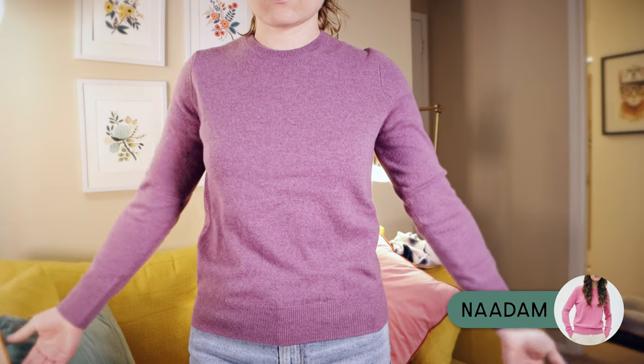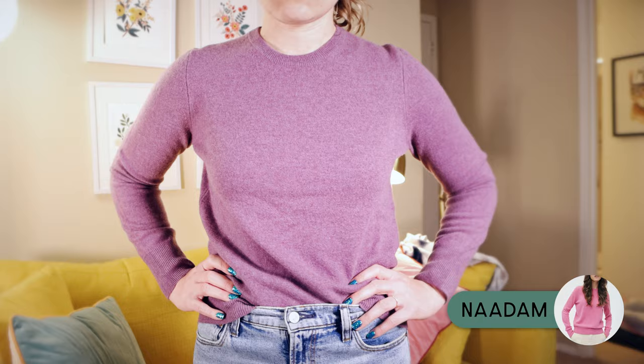The next two packages arrived on the same day — Wednesday, November 30th — a full week after the Gobi one. Both came in plain plastic envelopes. Starting with Naadam, the $75 sweater: I think this is definitely better than the Gobi one. It feels a little bit softer, although maybe there's still a tiny bit of an itchy feeling to it. The color is really pretty and the fit is slightly more relaxed, which I find more comfortable.